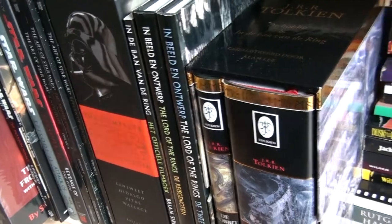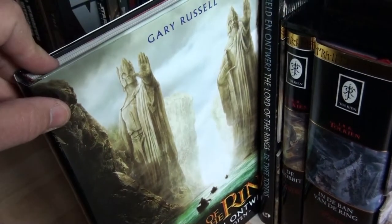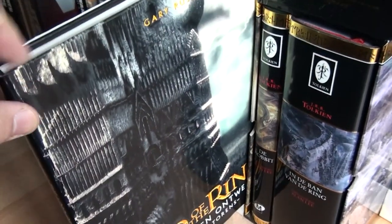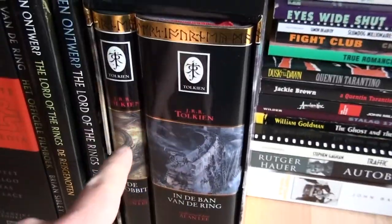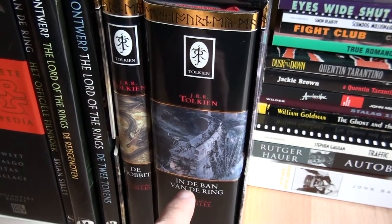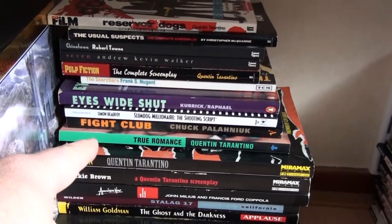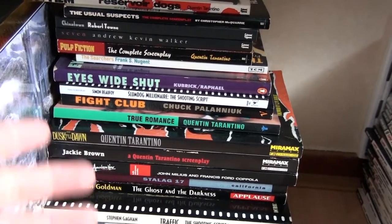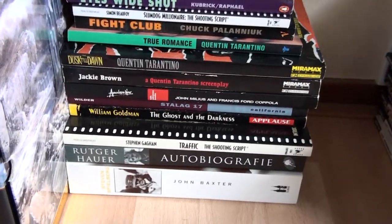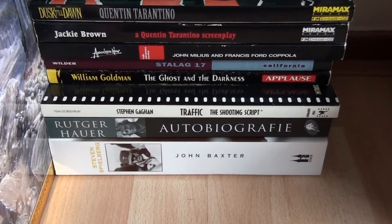And then we have a few Lord of the Rings books — one about the first film and one about The Two Towers. I still need to get the Return of the King one. And then we have this wonderful set with The Hobbit and the Lord of the Rings trilogy by Tolkien — a really large, beautiful set. Finally, these smaller books are basically screenplays, some written by Quentin Tarantino. Reading his screenplays is as much fun as watching his movies — he's a great screenwriter. And there are two autobiographies, one by Steven Spielberg and one by Rutger Hauer.